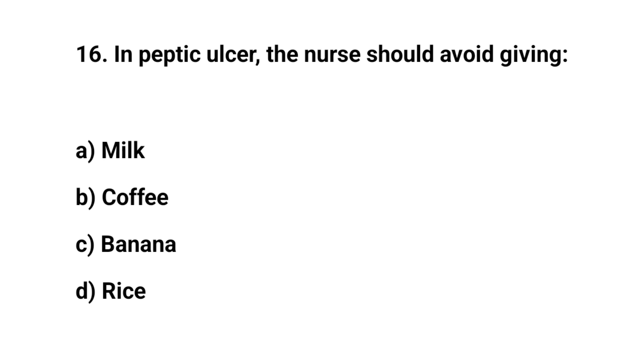Question number sixteen. In peptic ulcer, the nurse should avoid giving. The right answer is B. Coffee.